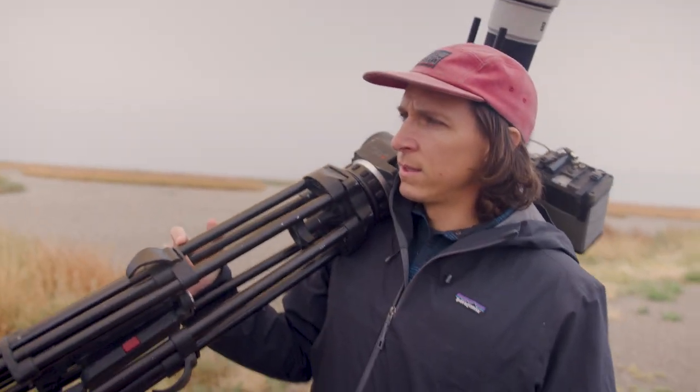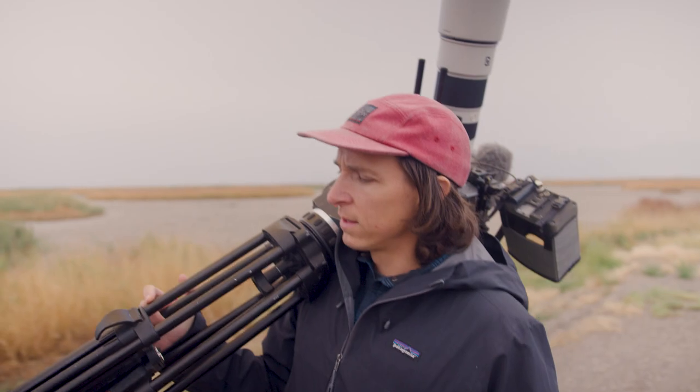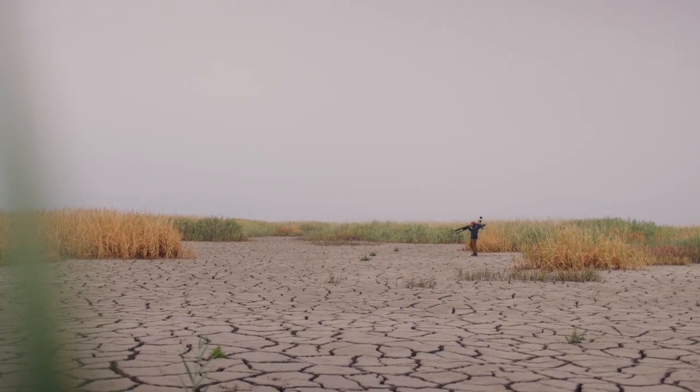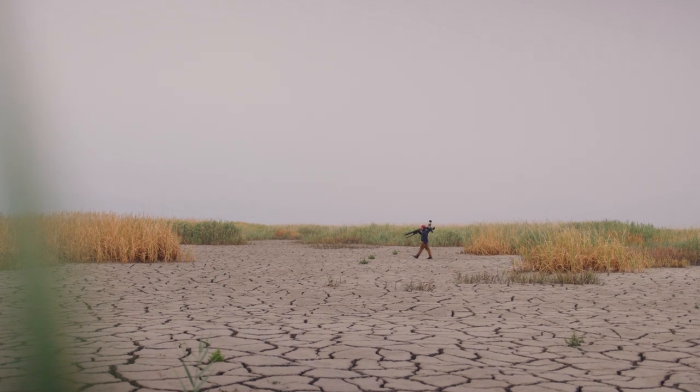My name is Danny Schmidt and I'm a documentary filmmaker. I work both as a director and as a cinematographer. The type of filmmaking that I do is nonfiction — it's based in reality, documenting the real world with real people and characters, and this work takes me all over the world.